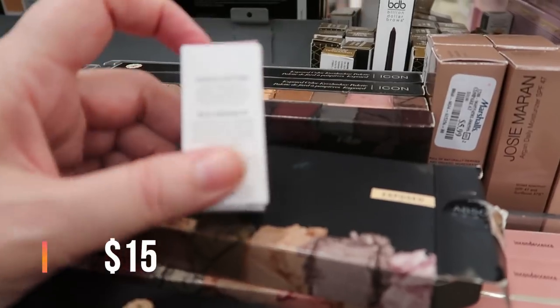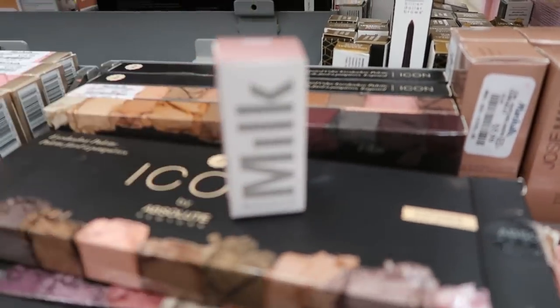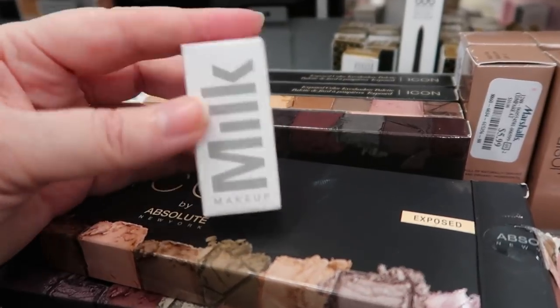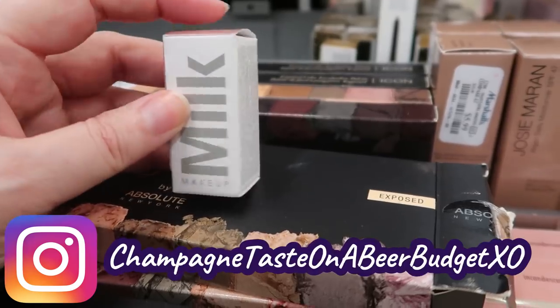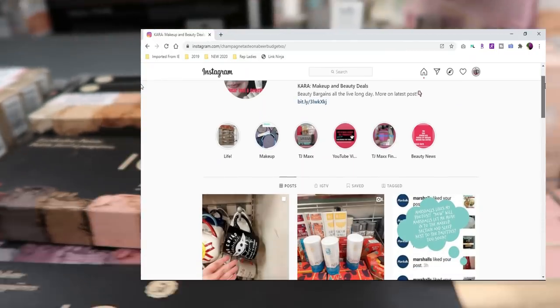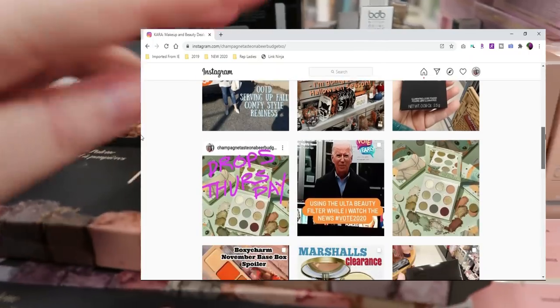Here is a little bronzer stick by Milk Makeup in the shade Turnt — wait, it's actually a highlighter for $4.99. First time I've seen this one here. I know other people have been finding it in other stores. You can follow me on Instagram at Champagne Taste in a Beer Budget XO — I post daily finds there, and sometimes things I find don't make it into the video.